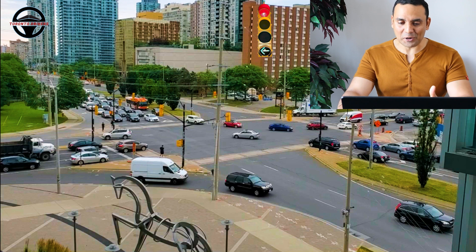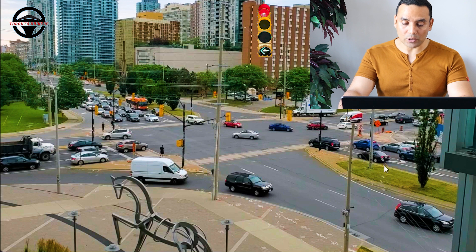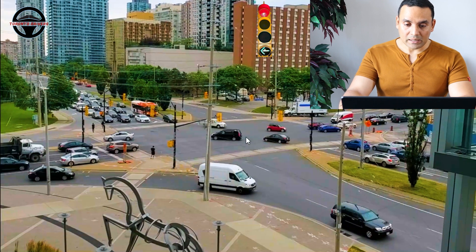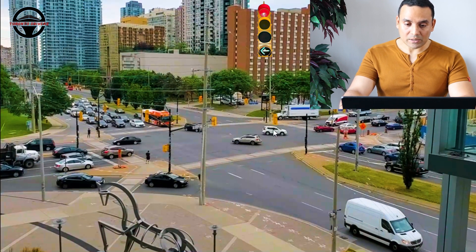That doesn't mean that you're not going to look around — do look around, but you don't have to stop. Otherwise, if you're hesitating, you might get honked at by the car behind you. So make sure you keep going until the green arrow turns yellow. When it's yellow, it means it's time for you to stop. It doesn't mean that you have to stop behind the line — you can stop in the middle of the intersection, because after the advanced green arrow, the solid green is going to turn on and you're going to wait for your turn.